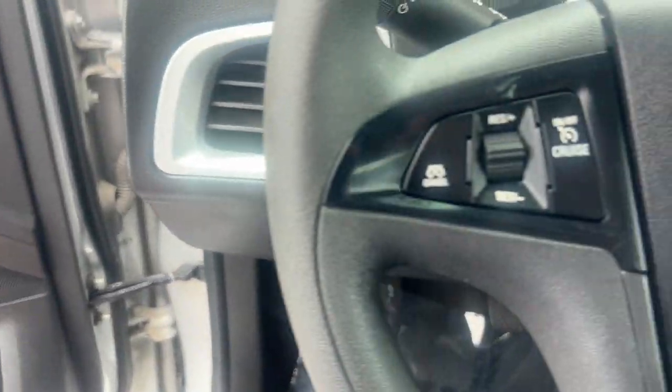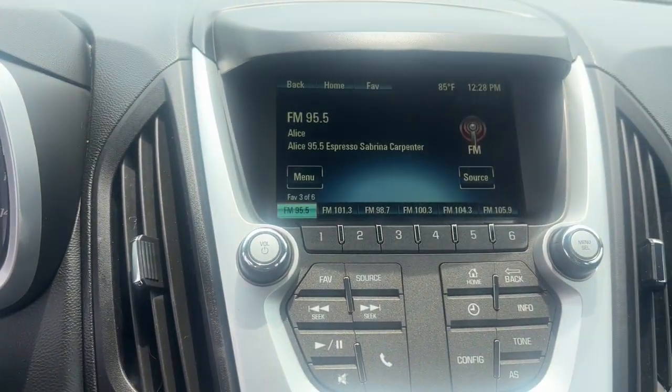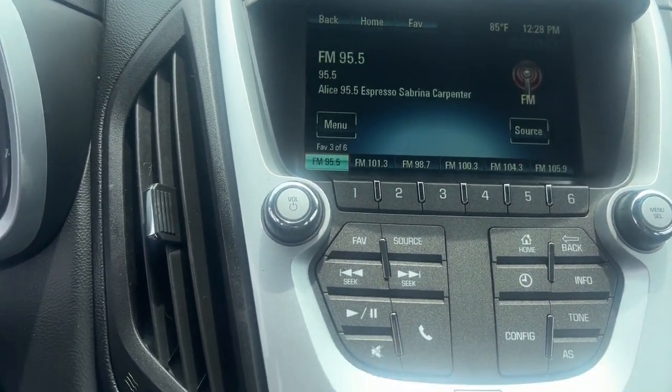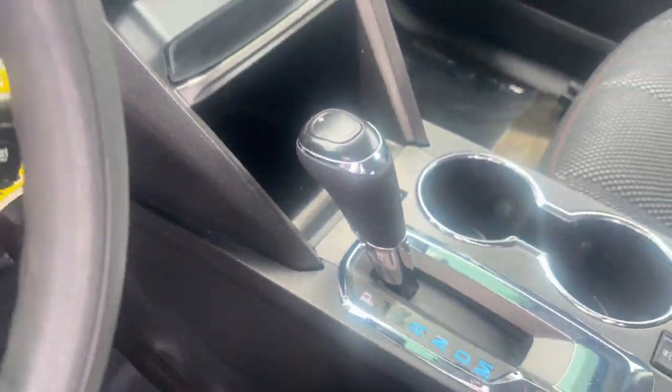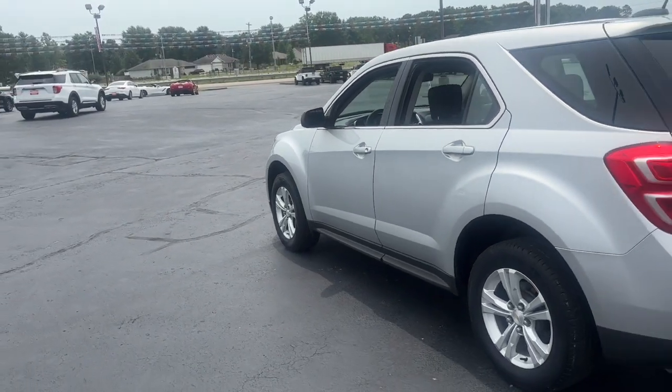These are just some of the great options this vehicle comes with: keyless entry, backup camera, satellite radio, steering wheel audio controls, aluminum wheels, alarm, electronic stability control, power driver's seat, rear spoiler, and intermittent wipers.